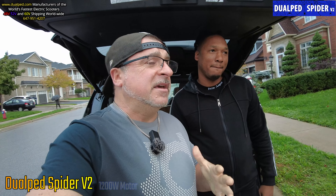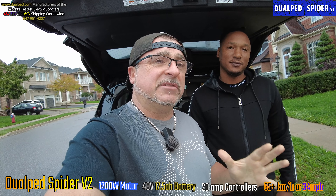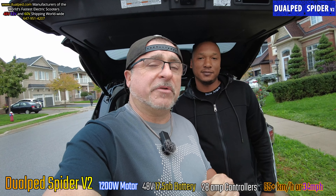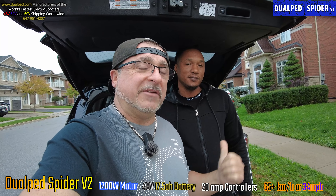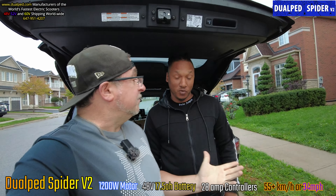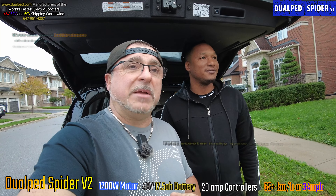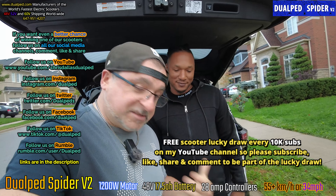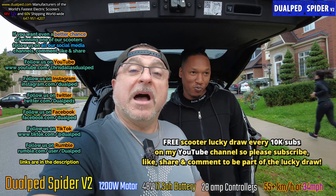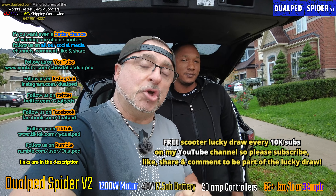Mr. Neil called me up today and said, 'Chris, can you deliver me a scooter? I'm in Brampton.' I looked at my other deliveries — I was going to North York anyway — so I brought him one and gave him same-day delivery. We left from North York and we're here now in Brampton Ontario.